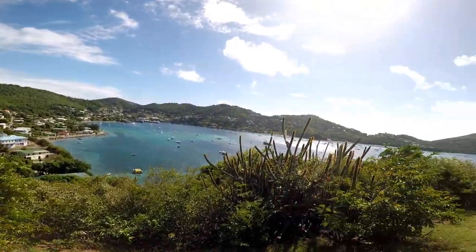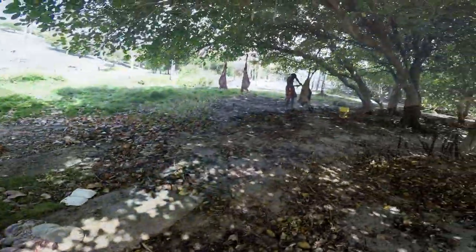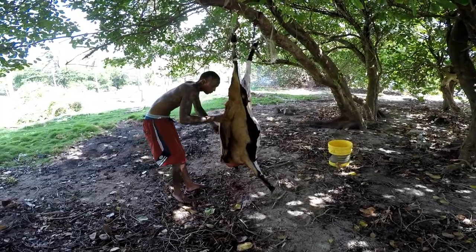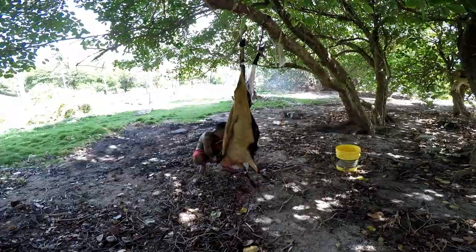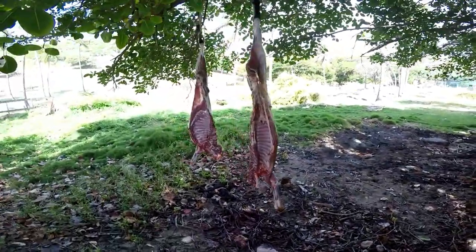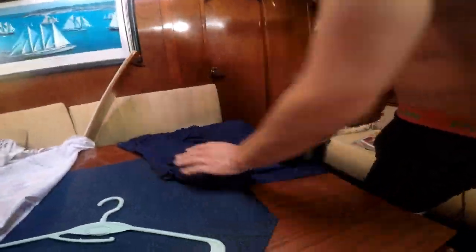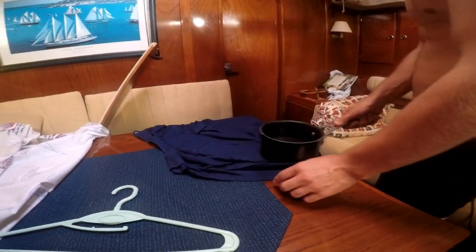This is what the Caribbean looks like — beautiful. Good afternoon. Now we're going to be a porter tonight. Strange way to iron his New Year's shirt, but maybe it's working.